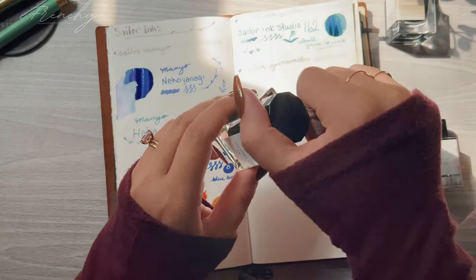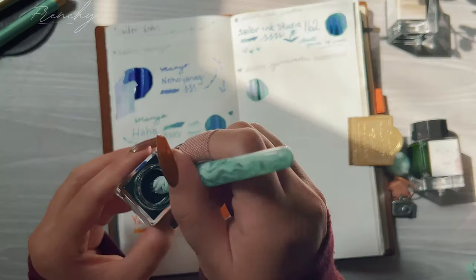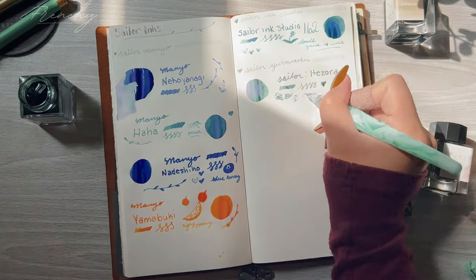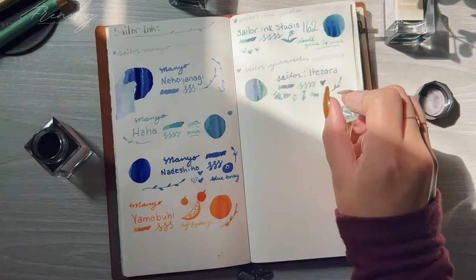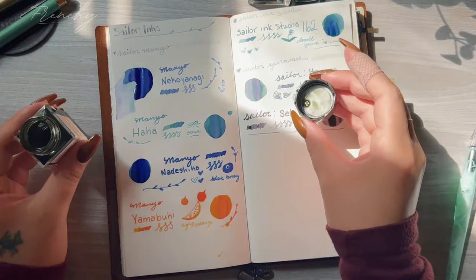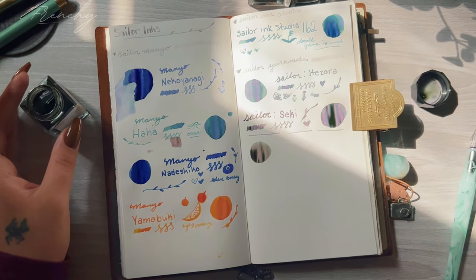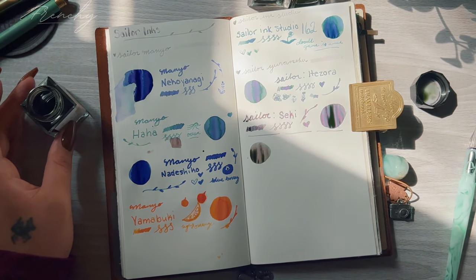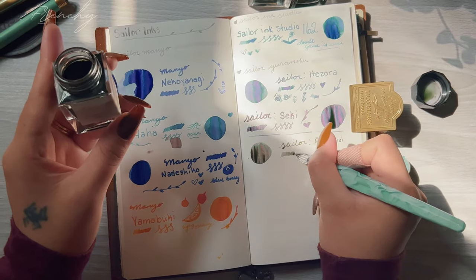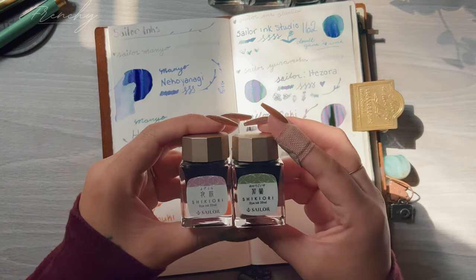The next set I have is the Sailor Yurameko inks. The first is Itazora — I know I'm not going to pronounce it correctly — and they're all kind of in a gray tone; this one is their blue gray. Following that is Seki, which is a gray with purple. And the next one is Ama Moyoi, which is brown, green, and purple — it's really pretty and it's my second favorite ink.